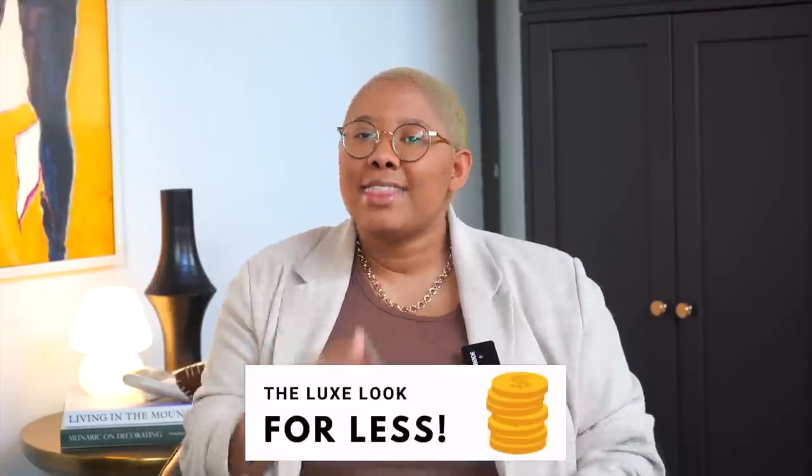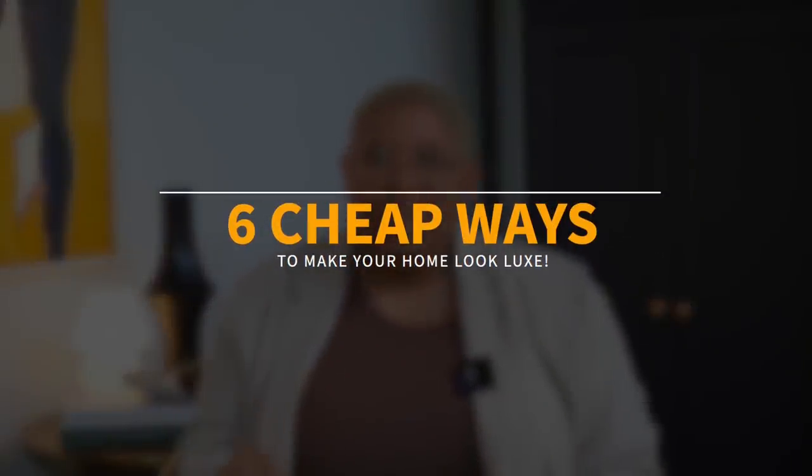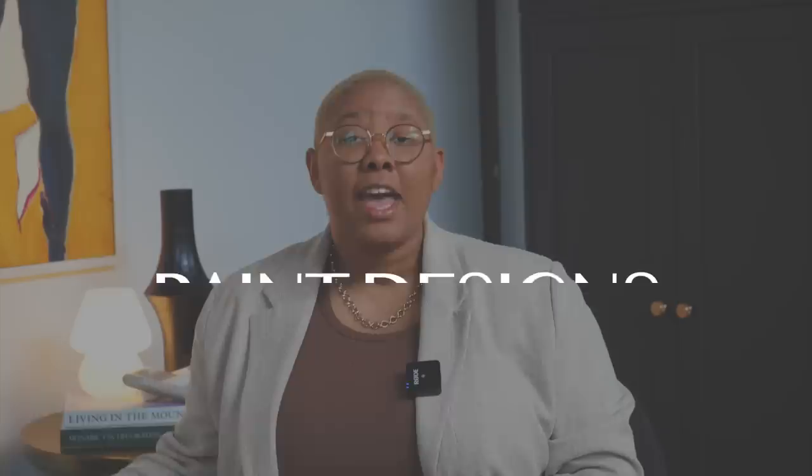Do you love the luxury look but hate the luxury price? If the answer is yes — which it should be — you are in the right place. My name is Kiva Brent and I'm all about achieving the luxe look for less. Today's video gives you six cheap ways to make your home look luxurious. I'm saving the cheapest, easiest tip for very last, so let's get into it.